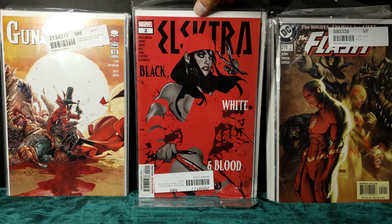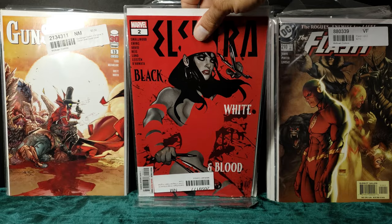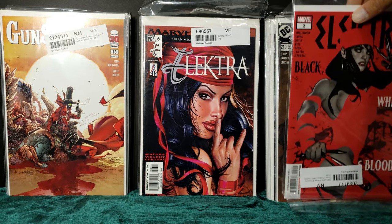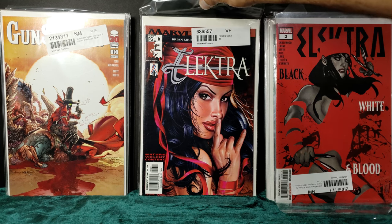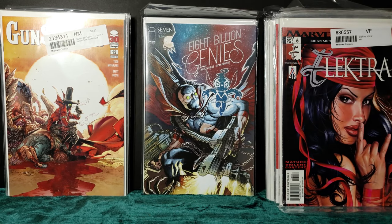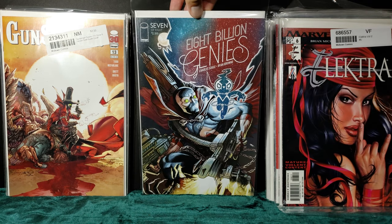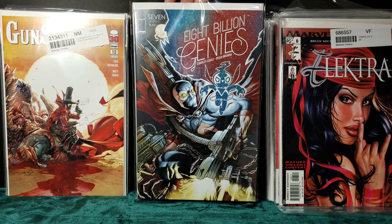Elektra — Black, White, and Blood, that negative variant. Another Elektra cover. And the 8 Billion Genies Spawn cover, as my LCS did not have any good copies of this, so why not pick it up for a discount?